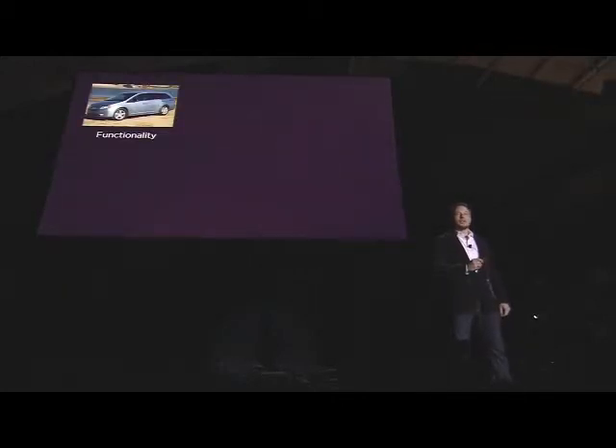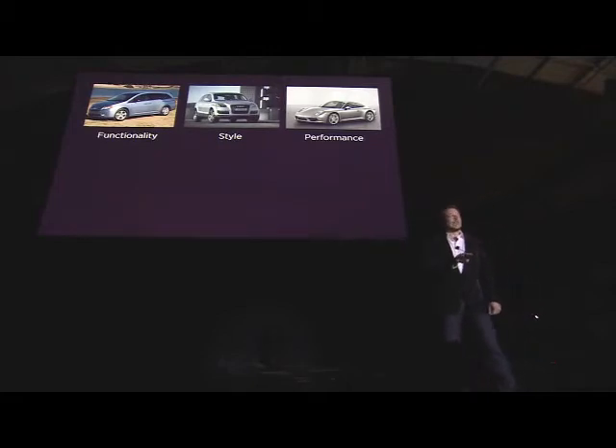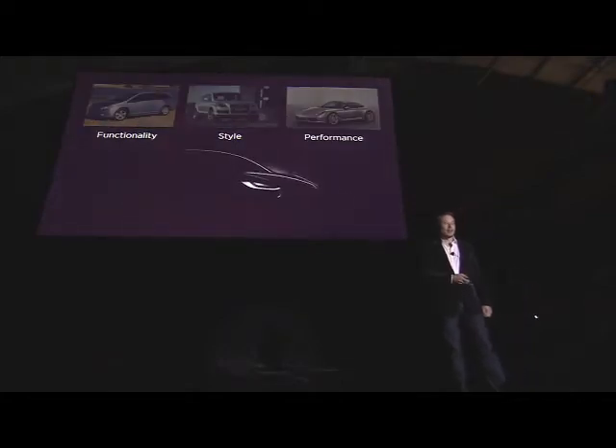You've got functionality with the minivan, you've got style with the SUV, and then what's the third missing element? Well, how about performance? What if you could have a car that has more functionality than a minivan, more style than an SUV, and more performance than a sports car? That's the Model X.